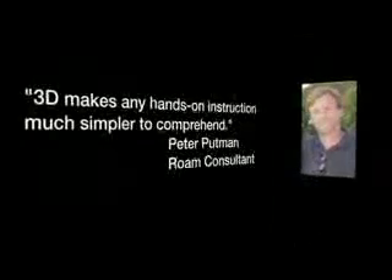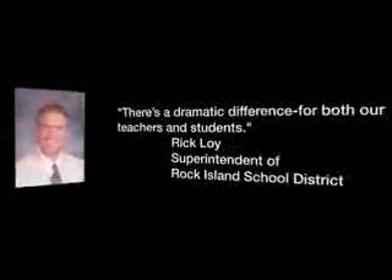Here's what some people have to say about 3D in the classroom. It's a well-known fact that children have different learning styles. Some are visual. Some are auditory. And still others learn best with a more tactile or hands-on approach. The immersive 3D classroom, made possible by 3D DLP projection technology, enhances visual learning and simulates hands-on learning in a way never before possible.